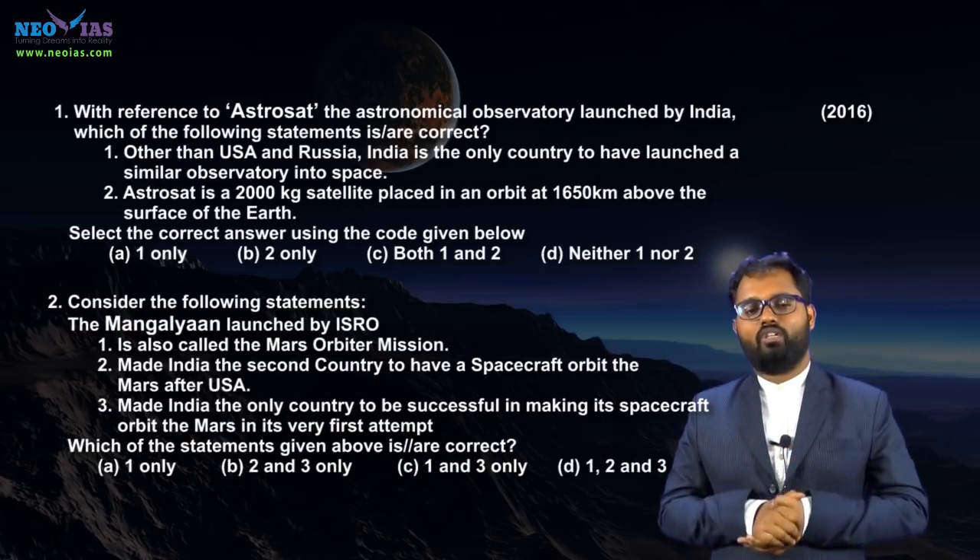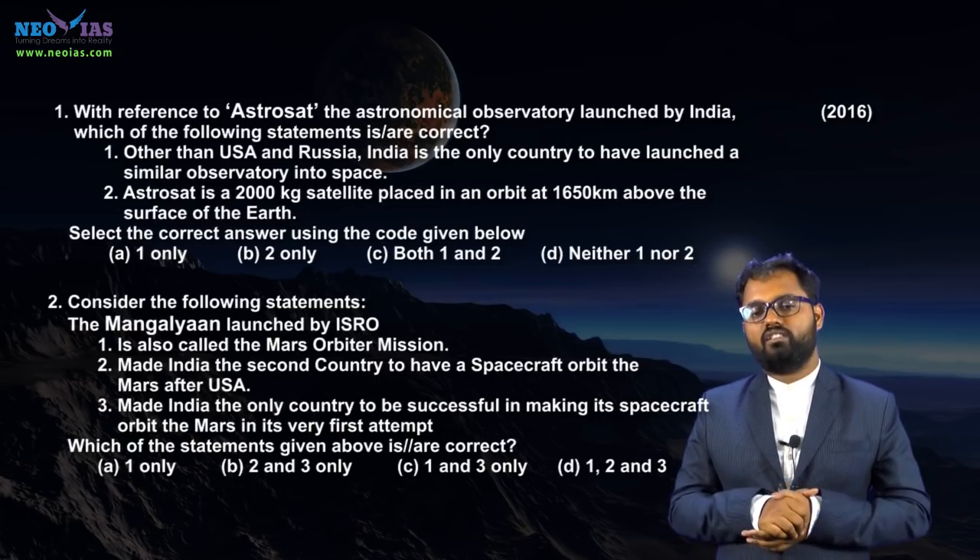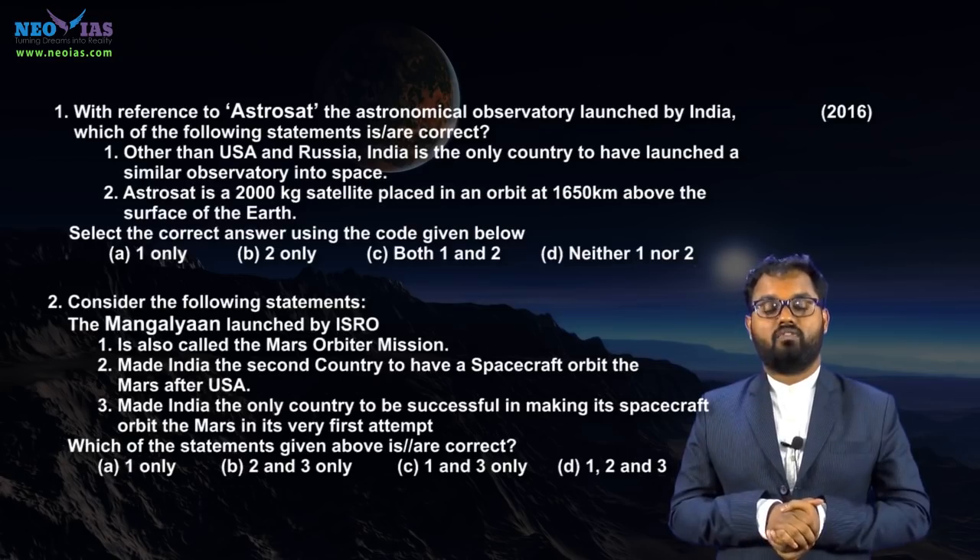So this year you can expect questions on recent missions of ISRO. Recently, ISRO launched 104 satellites on a single launch vehicle, namely PSLV C-37. Similarly, ISRO launched 8 satellites into two different orbits by PSLV C-35. From these kinds of current affairs, UPSC can ask questions.